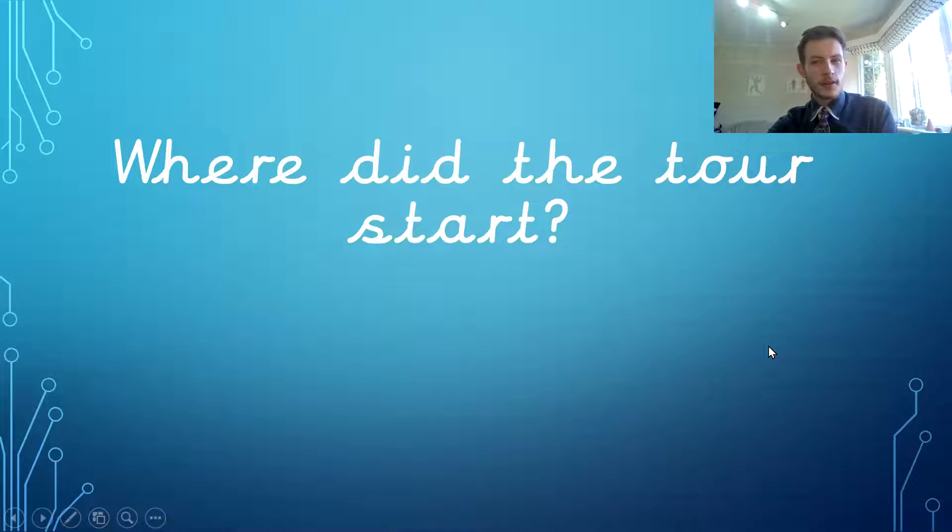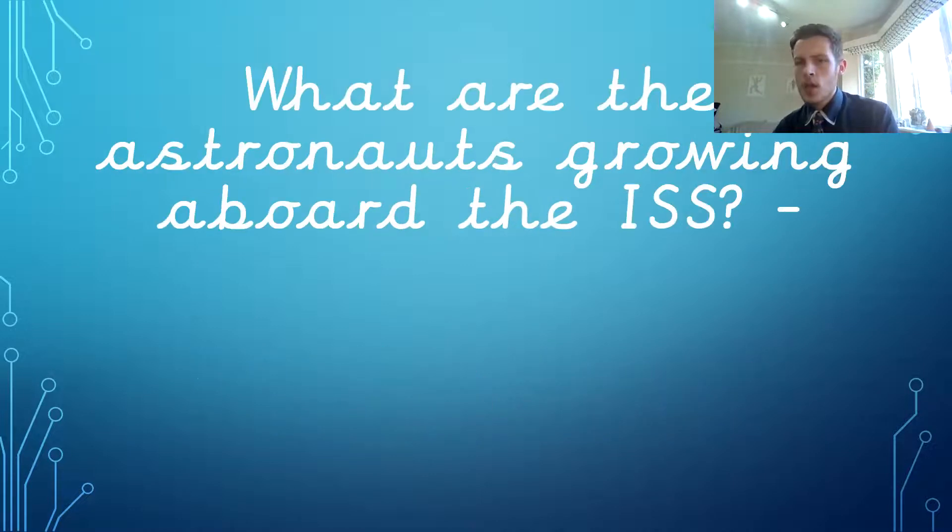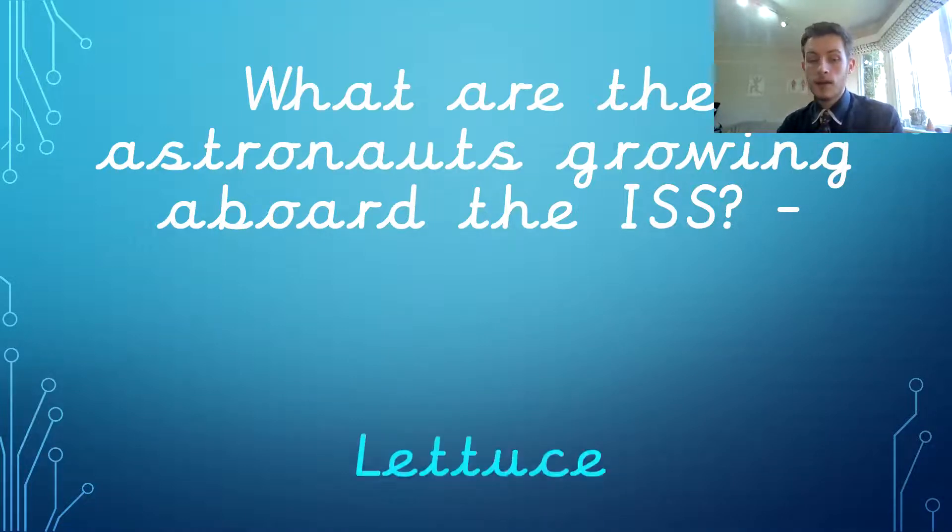Where did the tour start? The tour started in the Columbus — the European side of the ISS. It's got different sides for different countries, so you've got the Columbus side, which is the European side. What are the astronauts growing aboard the ISS? They were growing lettuce.